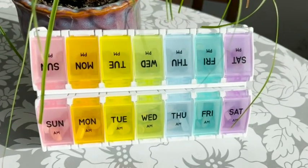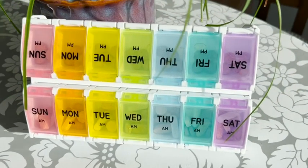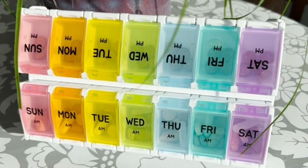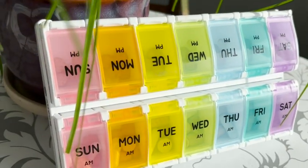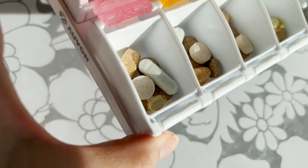I really like the bright colors that are different for every day, and the letters are large enough to identify the correct day easily. It can also hold a lot of pills.